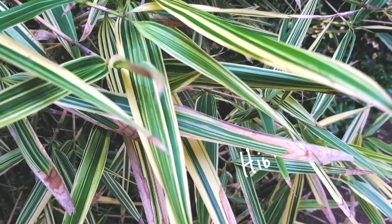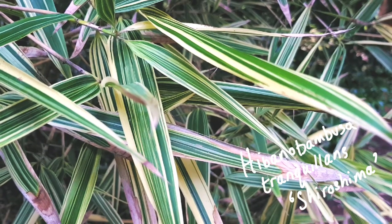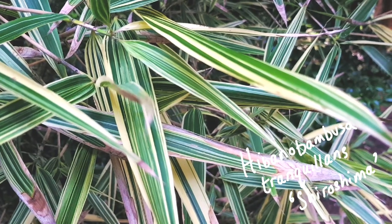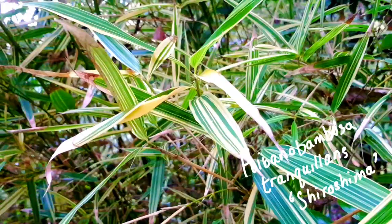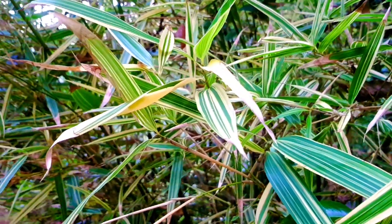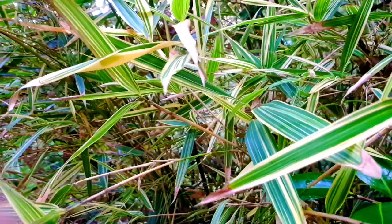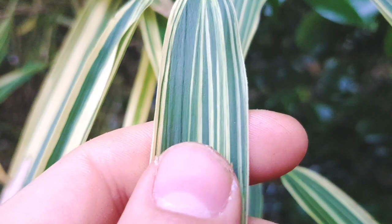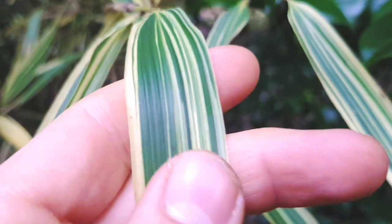Next on our list is this awesome variegated bamboo with the brilliant name of Hibano Bambusa Tranquilans Shiroshima. This variegated bamboo is considered to be one of the best variegated grasses, and it has a dense growth habit, keeping it really bushy so you get loads of these variegated leaves.